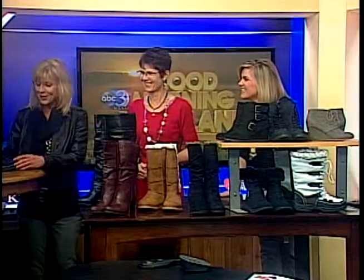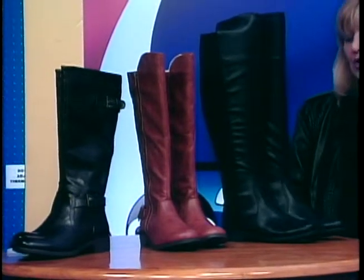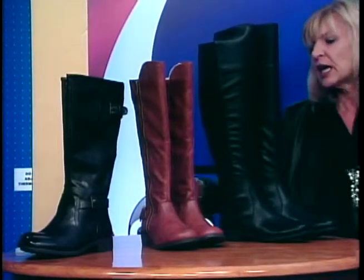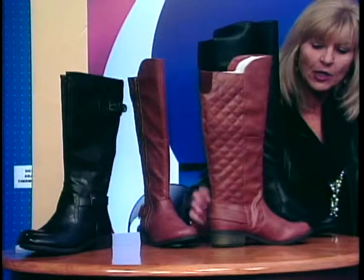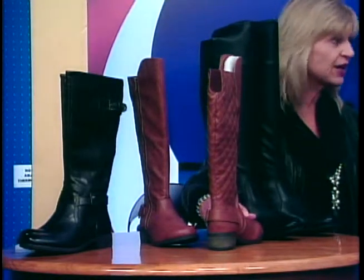And then, of course, we have the ever so popular riding boots, which I love. You don't have to ride to wear them — these are the very tall ones that go up over the knee. The Arizona has quilted detail in the back, which is very popular this season.